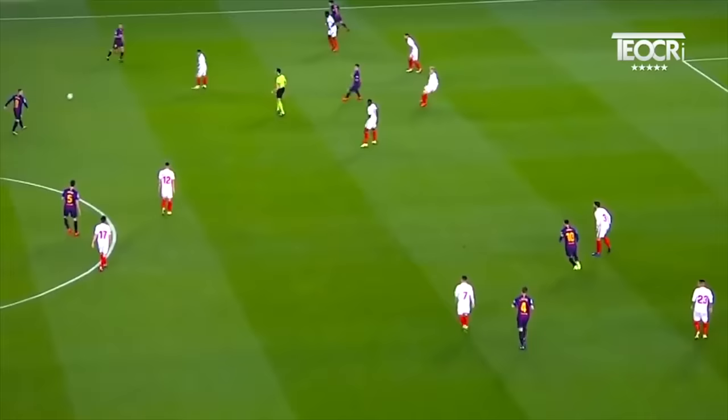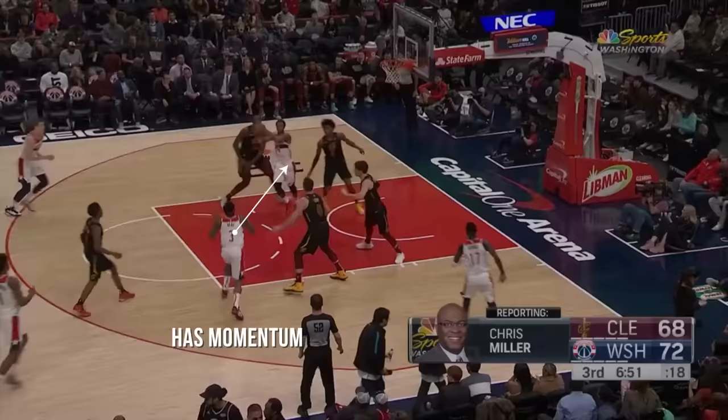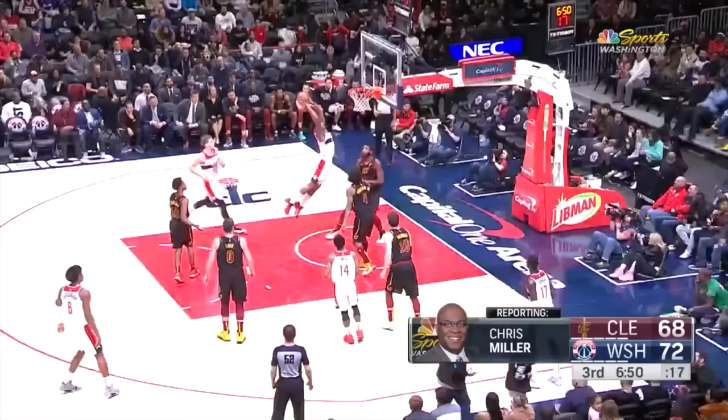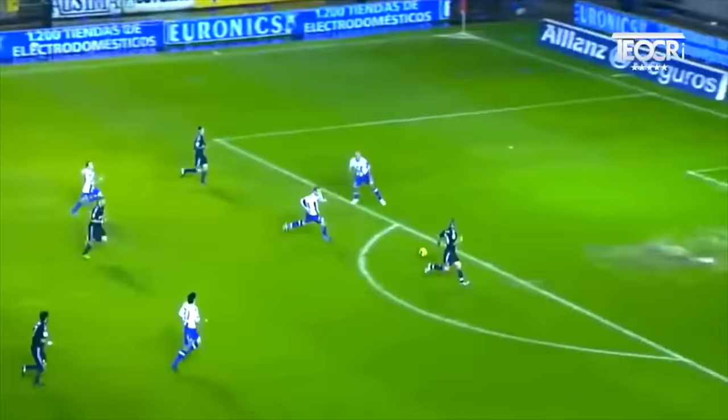We have to be monitoring where defenders are, which ones are falling asleep, which teammates are making a run to the basket — all of that. Although it seems like players have eyes in the back of their head sometimes, it's really just a product of constantly surveying the court beforehand to understand where players are, to the point where they know these patterns so well they don't even have to look to know.